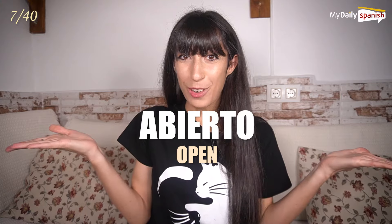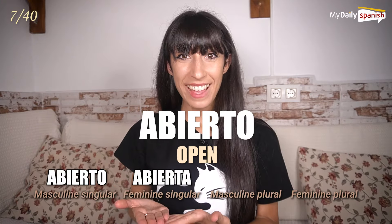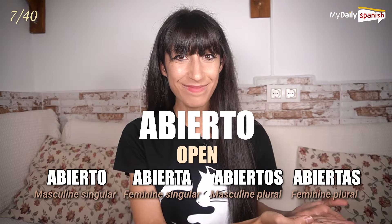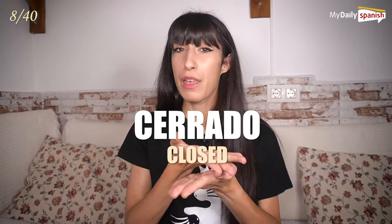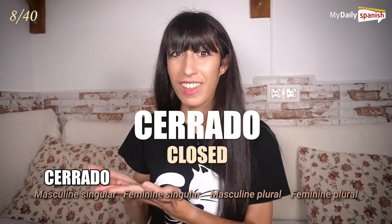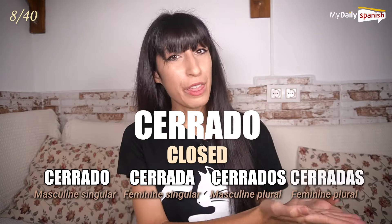Abierto — open. Abierto, abierta, abiertos, abiertas. Cerrado — closed. Cerrado, cerrada, cerrados, cerradas.